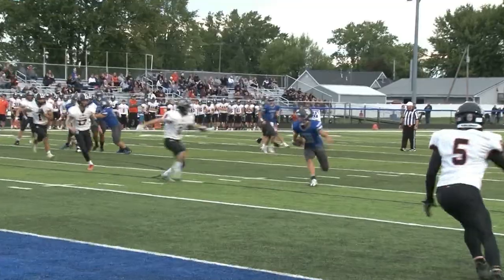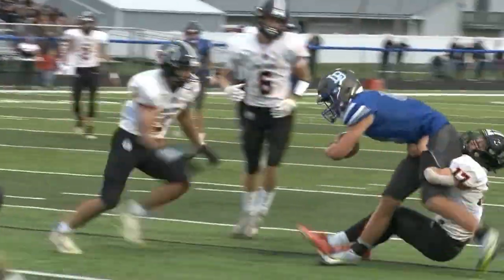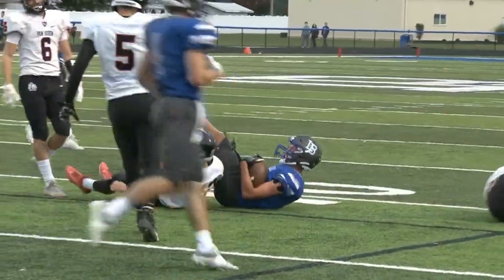Ball on the 18 for Liberty Benton, Garlock to Seth Elkert. Lucas Harrington coming up with the tackle there around the 10-yard line.